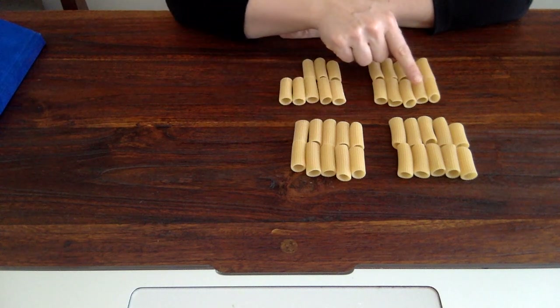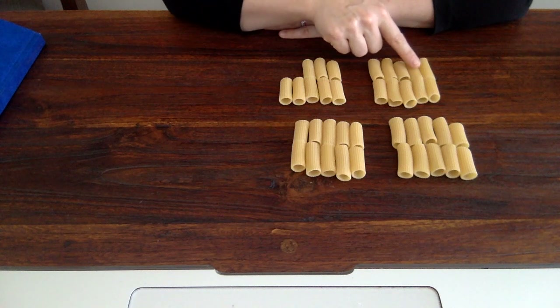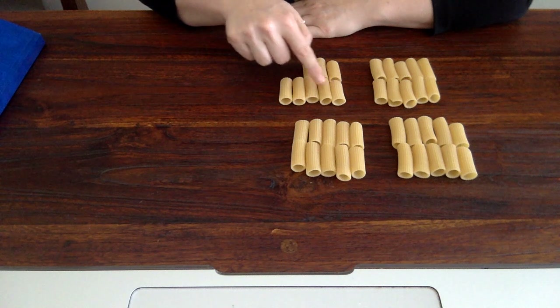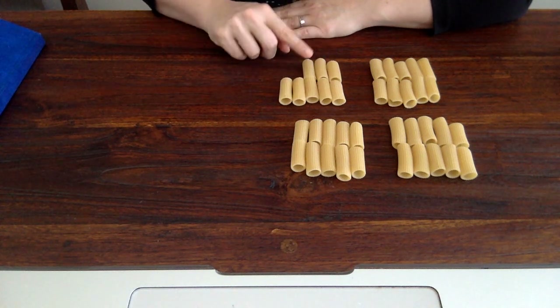21, 22, 23, 24, 25, 26, 27, 28, 29, 30, 31, 32, 33, 34, 35, 36, 37, 38.